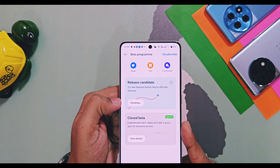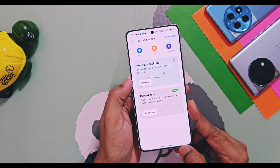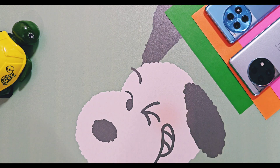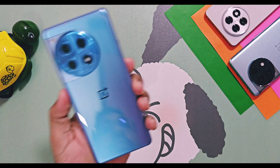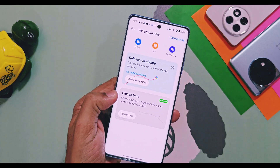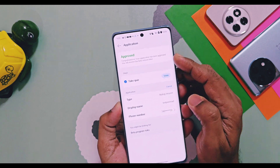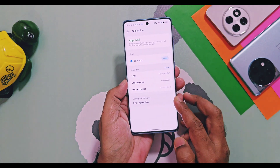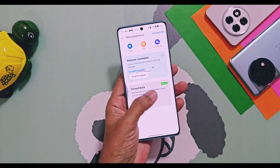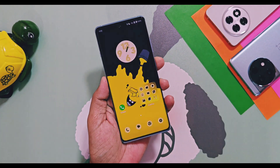I think we will get the open beta update via the release candidate section before 20th October for all users who have received approval. On the same date, my OnePlus 12R open beta application also got approved. I believe OnePlus has finalized the open beta applicants approval list, and within two to three days we will get the open beta update for OnePlus 13 series, OnePlus 12 series, and OnePlus Open devices.